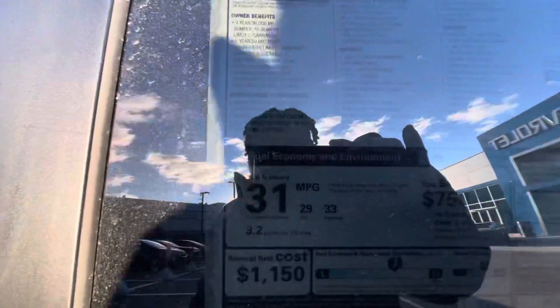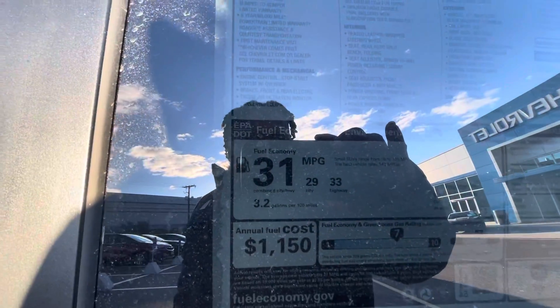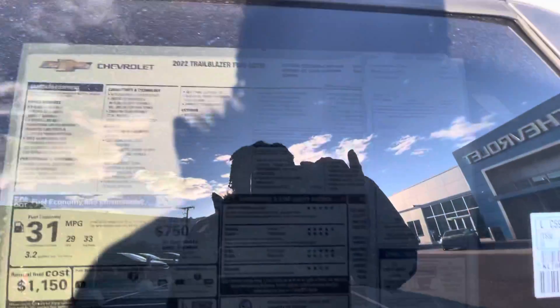It offers great gas mileage as well. That shows you an average of 31 miles to the gallon — 33 on the highway, 29 in town.